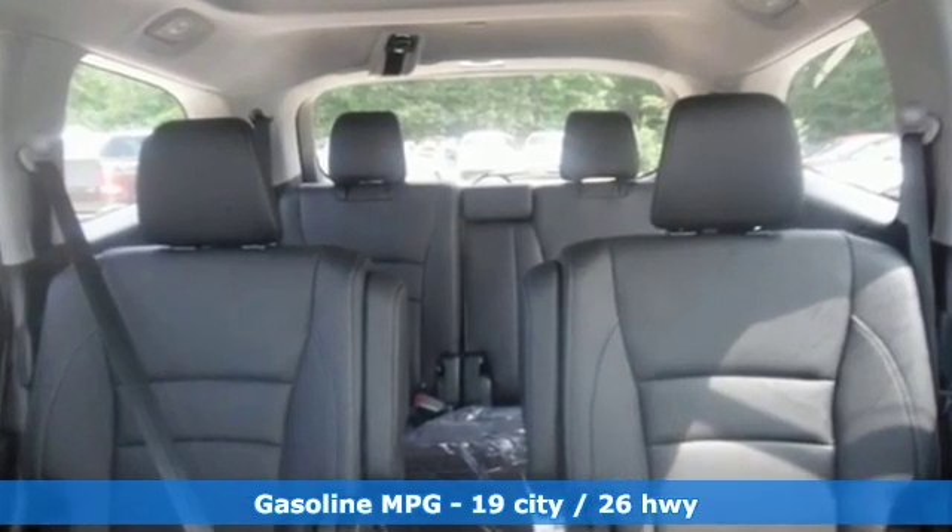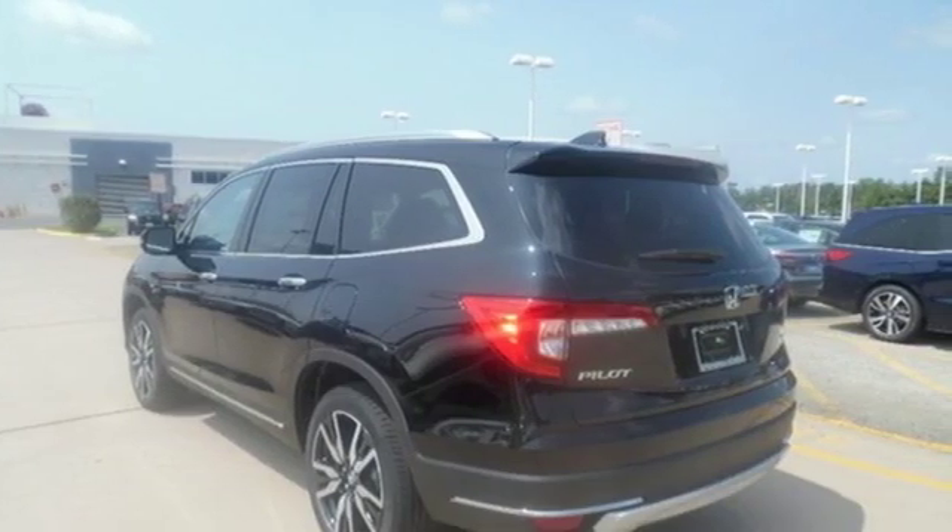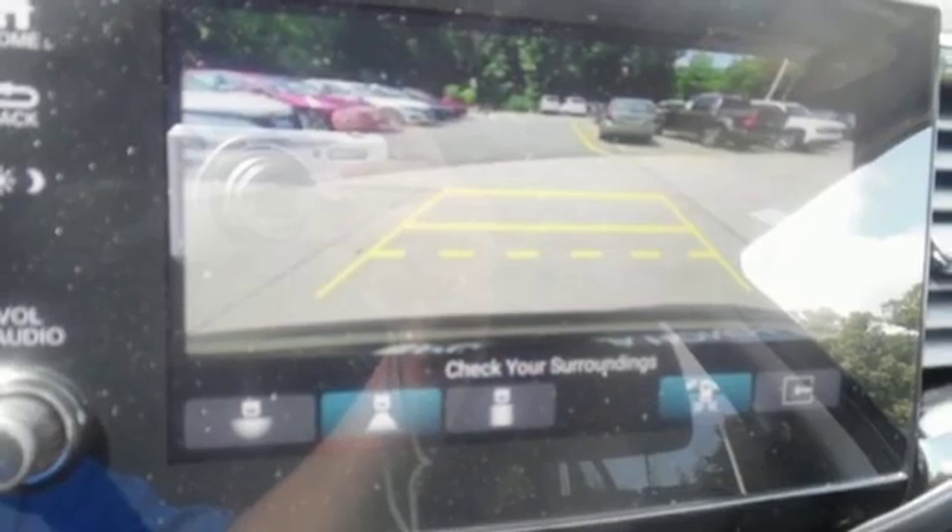Features include V6 engine, heated steering wheel, entertainment system with Blu-ray, auto dimming rear view mirror, and dual zone climate control.